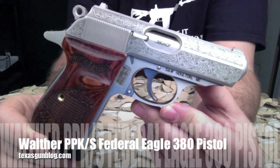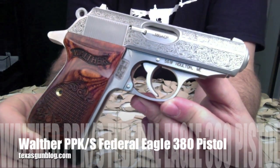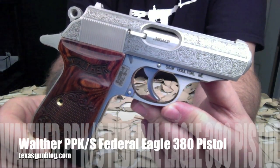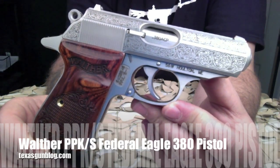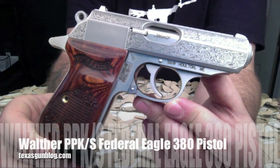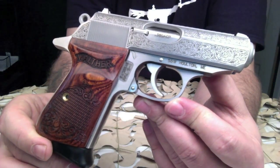You're watching Texas GunBlog, and today we are looking at the new Walther Taylo Edition Federal Eagle 380. This is a custom engraved series of 400 pistols that has been released by Taylo.